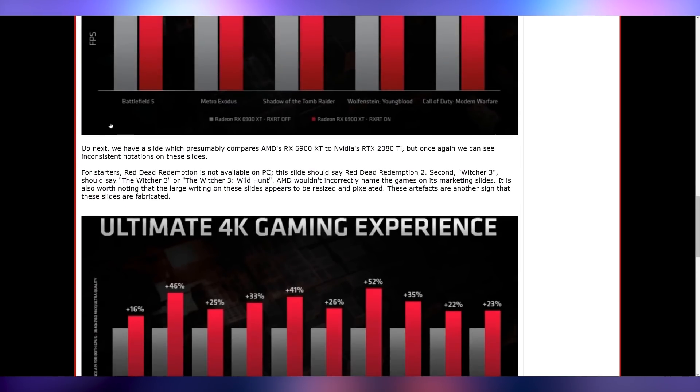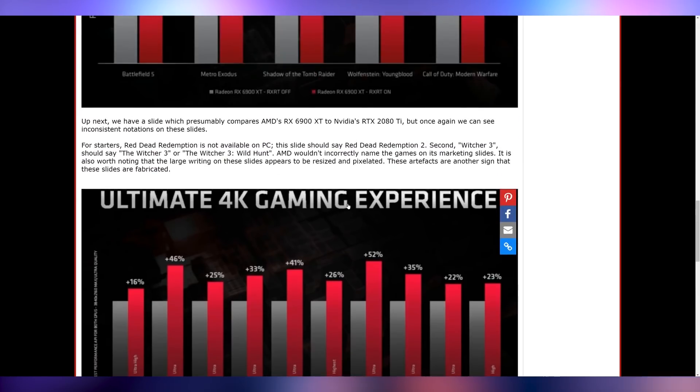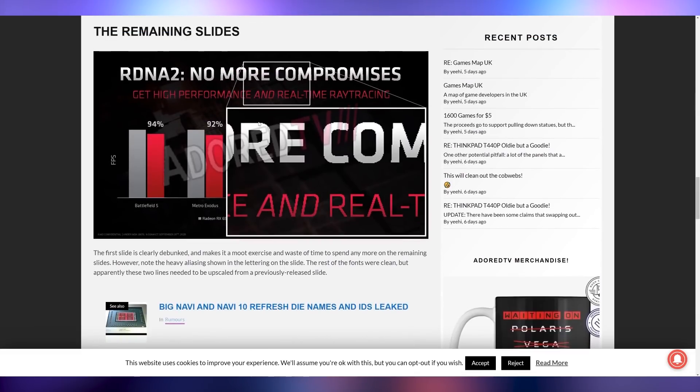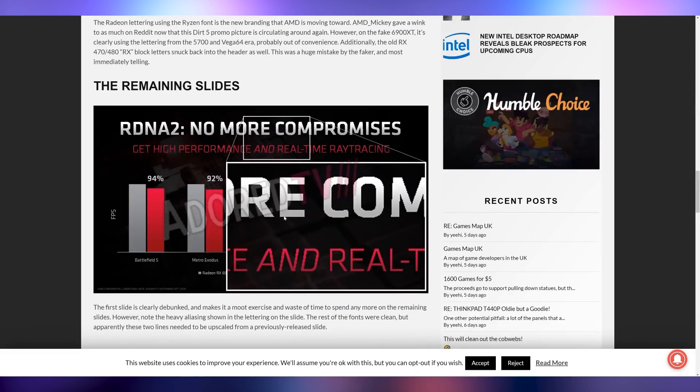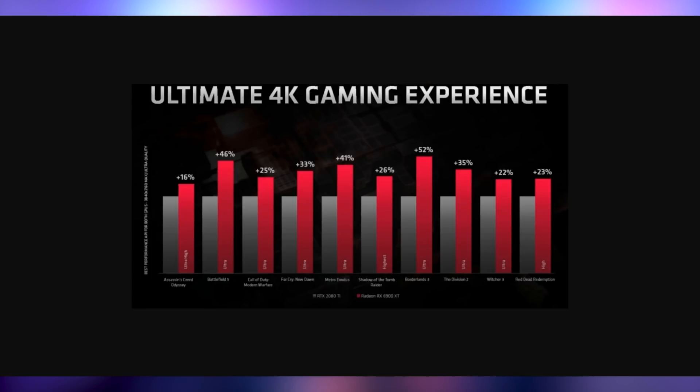Also, the games are spelled wrong on the benchmark. Red Dead Redemption is not on PC — Red Dead Redemption 2 is. And there's no game called Witcher 3; it's The Witcher 3 or The Witcher 3 Wild Hunt. You can bet your bottom dollar AMD is not going to mess up naming the actual games. And just take a look at the slides — you can see tons of anti-aliasing on the letters. It looks terrible, it looks so fake.